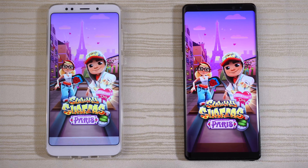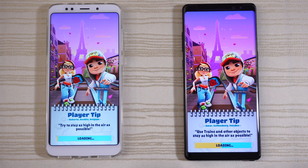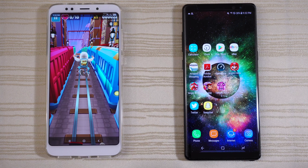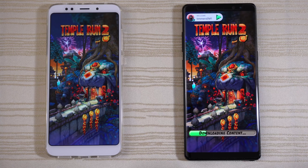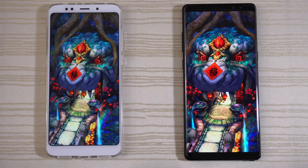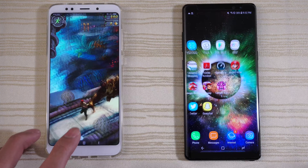Subway Surf — loading on the Note 8. The Note 8 is a little bit ahead — actually ahead by a lot. Tap to play on both and leave it there. Temple Run 2 — downloading some content on the Note 8, and it's not doing it on the Redmi 5 Plus. But the Note 8 was still faster. Play, and I'll stop the game.